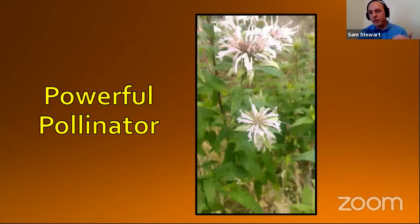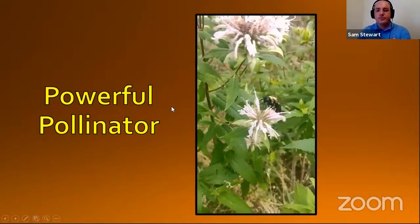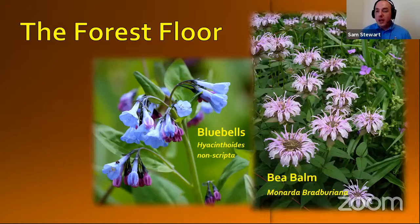Eastern carpenter bees are not only great food for summer tanagers, but they're also powerful pollinators that make their way from the understory of the forest into the forest floor. And speaking of the forest floor, there are all kinds of other plants here as well — there are bluebells, bee balm like we talked about earlier, and many other ephemeral wildflowers that we may see in spring. The forest floor is not only home to plants but also to many animals that we recognize, like the gray fox, the white-tailed deer, and even the purse web spider.